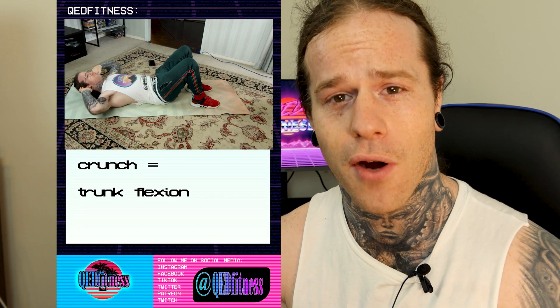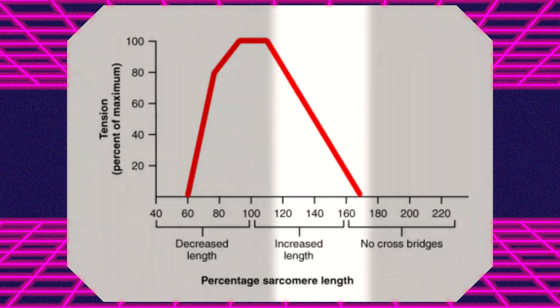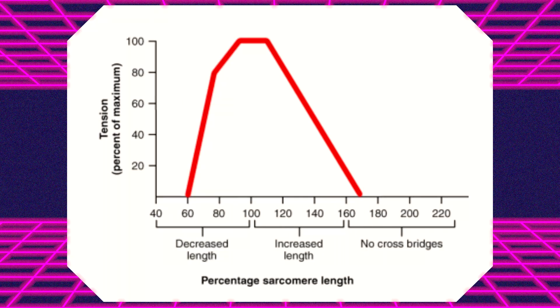Now let's look at crunches. In the crunch or trunk flexion, my abs are actually changing length — and that matters because of the force-length relationship of a muscle. When a muscle cell or sarcomere is either over-lengthened or over-shortened, its force-producing capabilities are diminished. When the muscle cell is at its normal length, we see normal contraction levels. Simply put, the muscle cell must contract harder to achieve the same level of force production at either extreme.